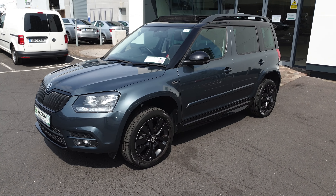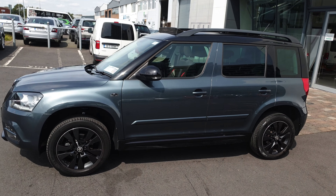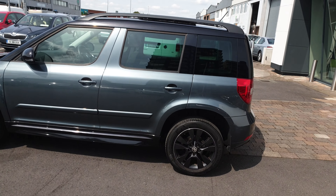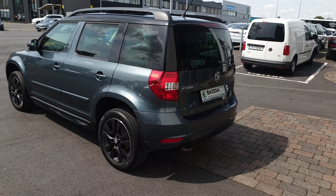Hi, this is Lee here from Spirit Skoda. Here we have a 2016 Skoda Yeti Monte Carlo 1.2 TSI petrol automatic. This car comes finished in quartz grey metallic.